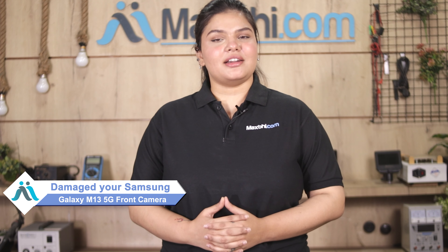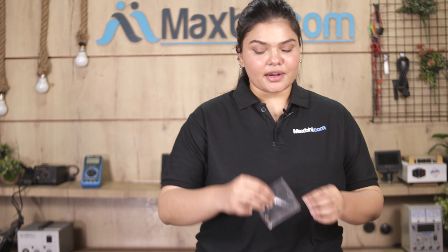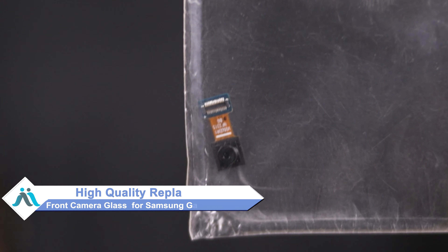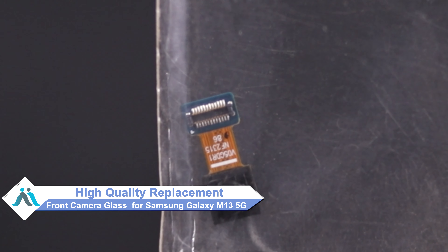Hi friends, this is Lucky from Maxbhi.com. Friends, is your Samsung Galaxy M13 5G front camera damaged? Worried about the higher repair cost for your smartphone? Don't worry — you can buy a high-quality replacement front camera for your Samsung Galaxy M13 5G at a very affordable price from Maxbhi.com, and can fix your phone yourself at home or get it repaired by any professional very easily.